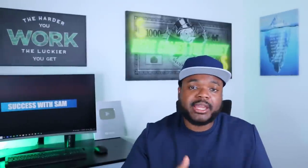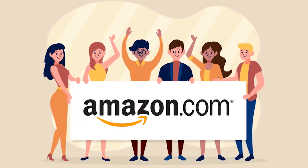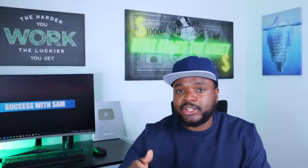Jumping straight into AI side hustle number one, which is Amazon affiliate marketing. If you're new to this, essentially you're going to sign up to the Amazon Associates program, and once accepted you'll be given the option to promote any product on Amazon. Amazon will give you a unique affiliate link, and when someone clicks on that link you'll earn a commission. There are a few different ways to drive traffic to your Amazon affiliate links.